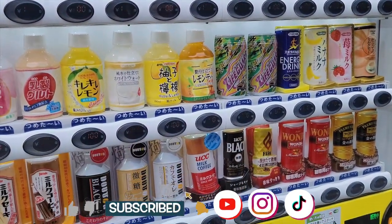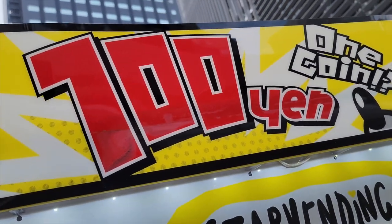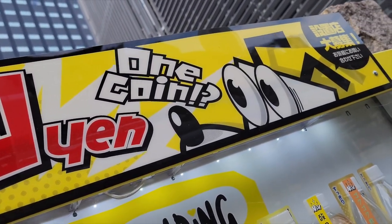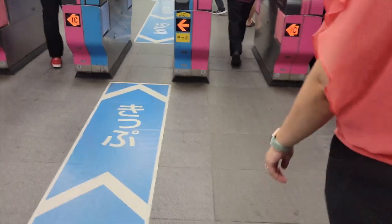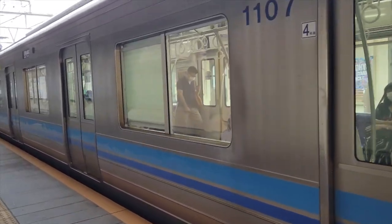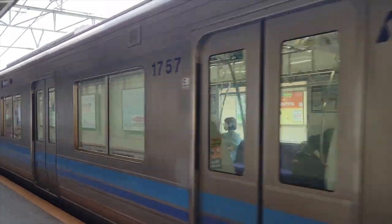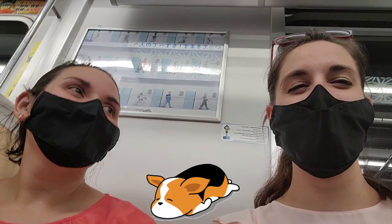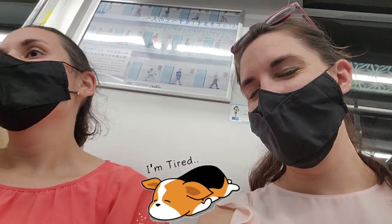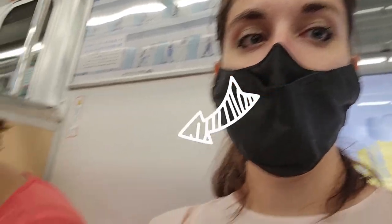And that wraps up our top 10 vendos in Tokyo, Japan. Which of these would you visit? Let us know in the comments down below. Please don't forget to like and share — it really helps our channel out so much, and we're so thankful for all of your support. If you're new here and like what you see, consider subscribing for more Japanese videos. Thanks again for watching, and as always, stay safe, stay happy, most importantly stay you. See you guys again next time, and until then we hope you have a magically wonderful day. Bye!